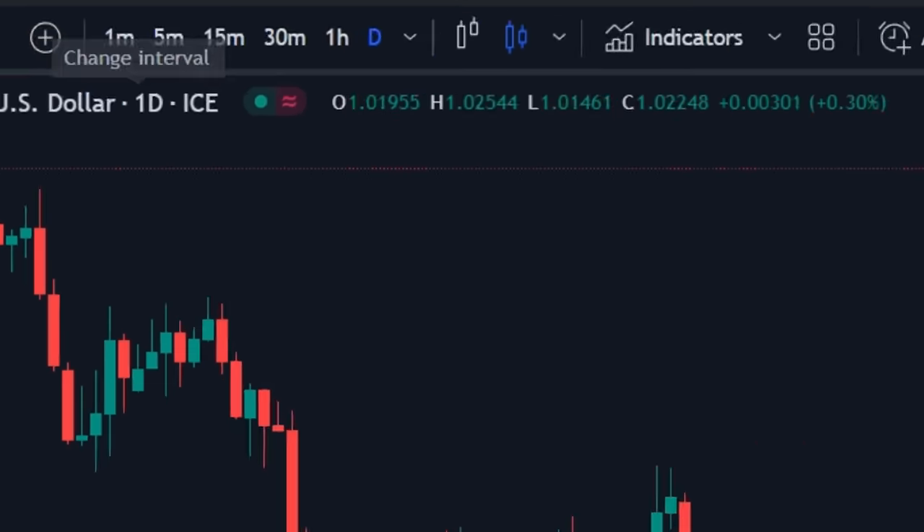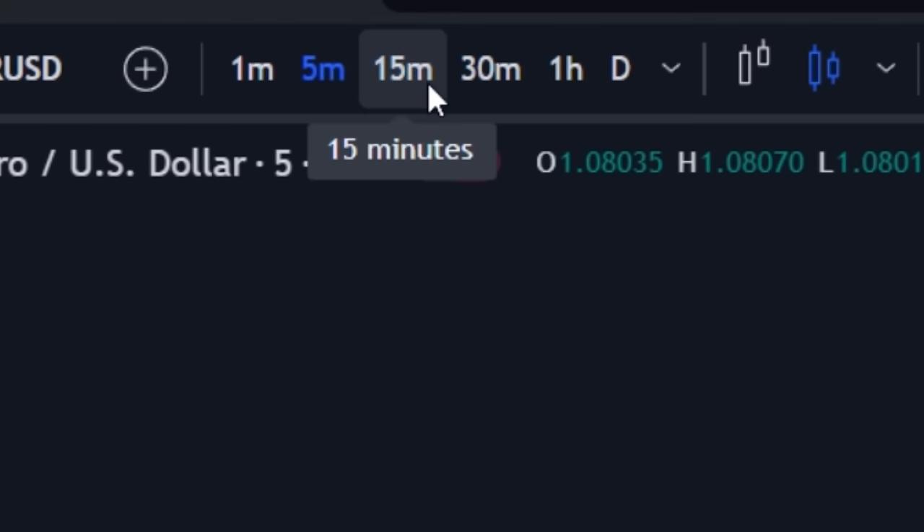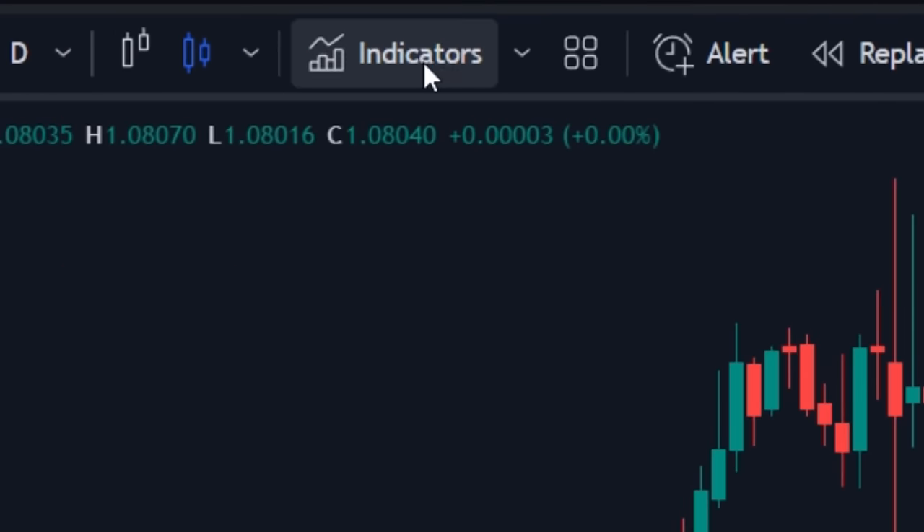Open a fresh chart on TradingView and quickly select your favorite time frame. I suggest you use a 5 to 15 minute time frame for this strategy. Once selected, click on the indicator tab.